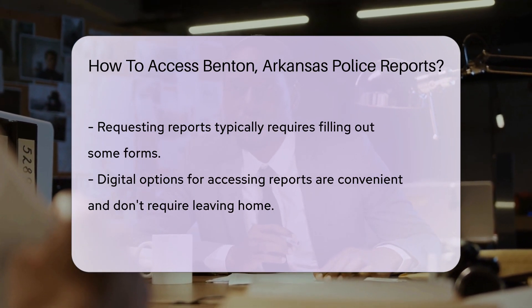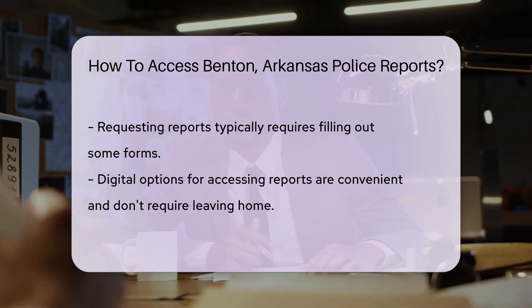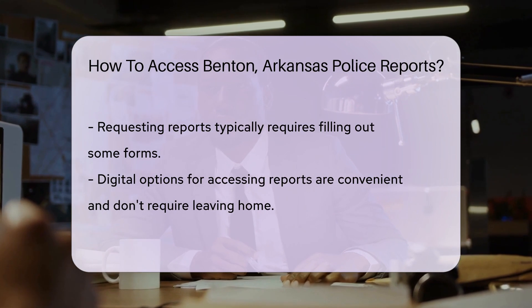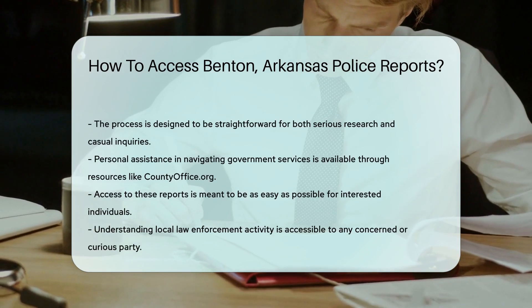Remember, police reports can sometimes require a small fee. It's like buying a ticket to the information show. Also, there could be some forms to fill out — nothing too scary, just a little paperwork to keep things in order.